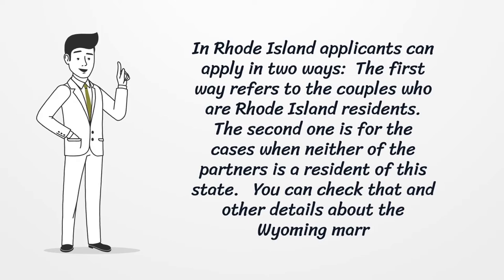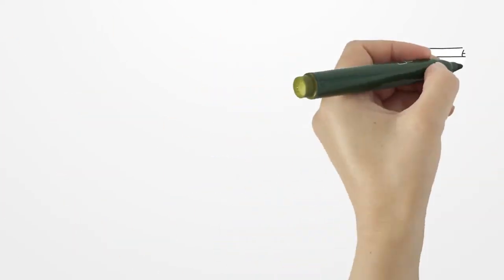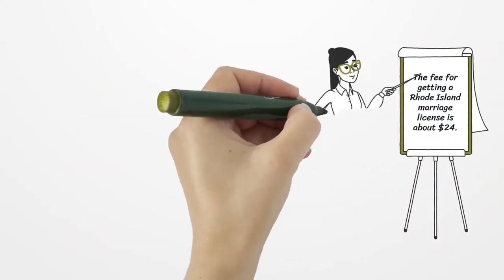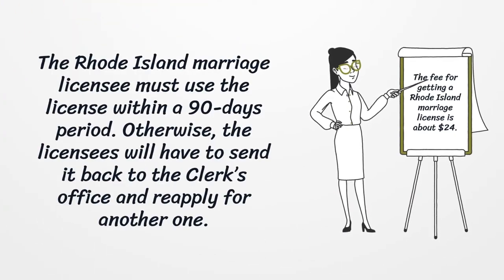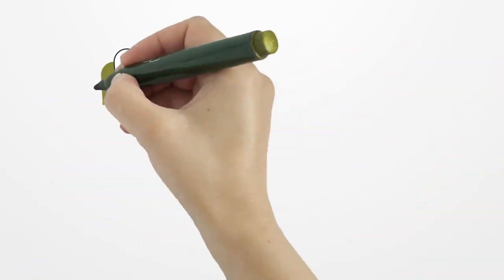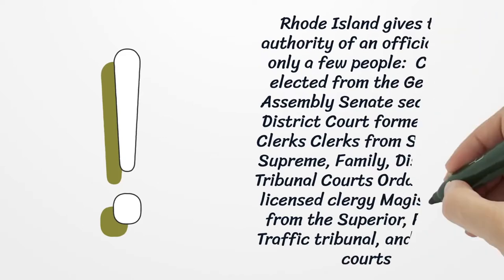You can check that and other details about the Rhode Island marriage license on our page. The Rhode Island marriage license must be used within a 90-day period; otherwise, the licensee will have to send it back to the clerk's office and reapply for another one. The fee for getting a Rhode Island marriage license is about $24.